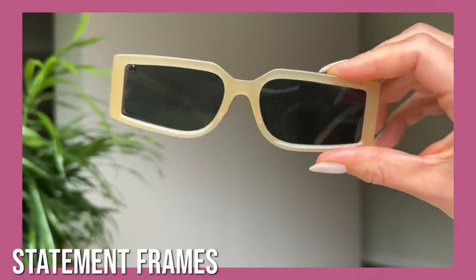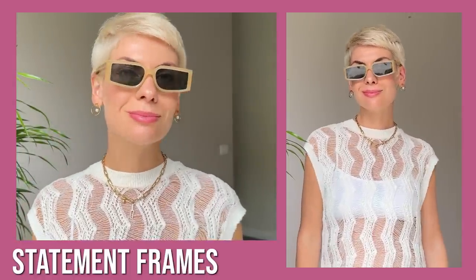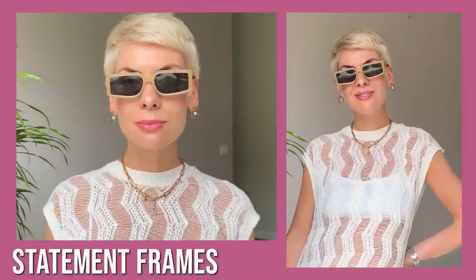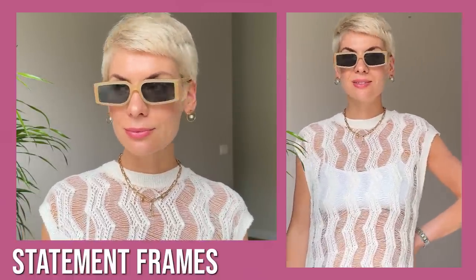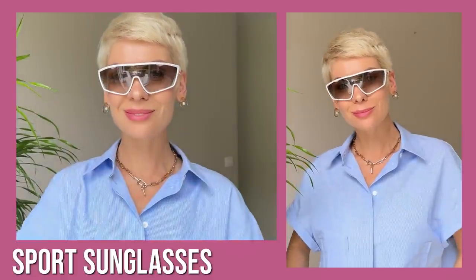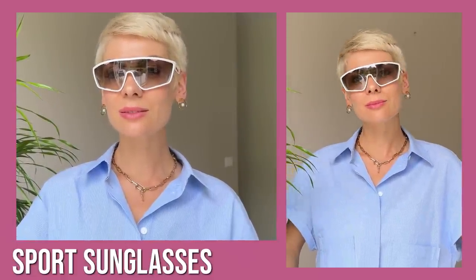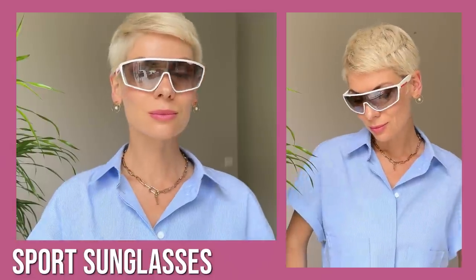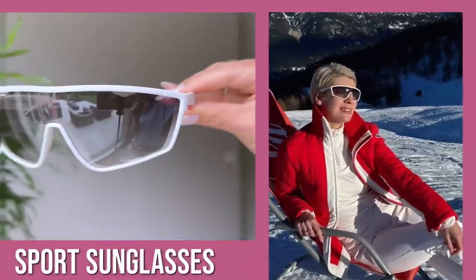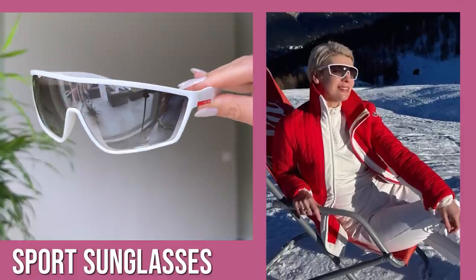Statement contrast frames are a great way to elevate your look, but they are more tricky to combine with clothes. So unless you gravitate toward a more edgy and extravagant style, I'd recommend going for more classic and casual options as mentioned above. The last option is sporty sunglasses, which are a big trend this season. If you do a lot of outdoor activities and spend most of your days in leggings and sportswear, it may be a very interesting option — and in winter you can easily accessorize your ski outfit with them.